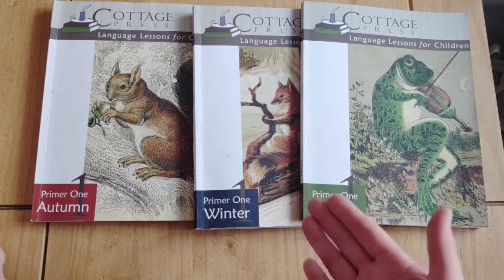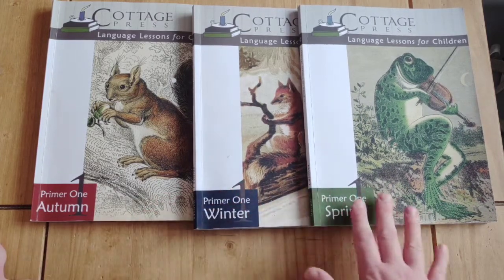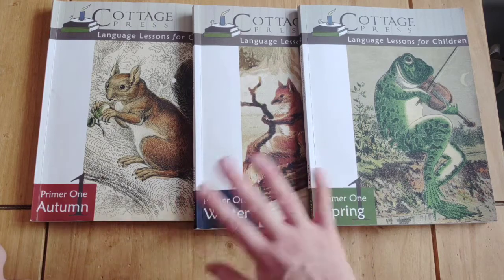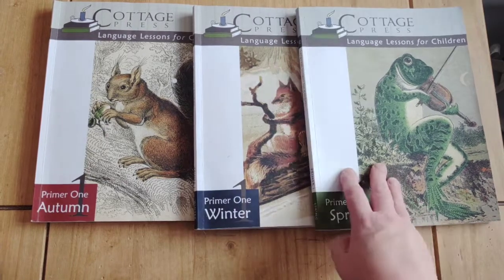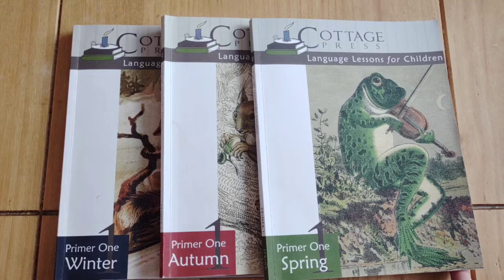My daughter did a great deal of it independently, and more so as we progressed. She started doing her own readings as well. It was really nice — I would totally use it again with a younger child if I felt it suited them. It's a really sweet, simple curriculum. It was always the plan to carry on to Primer Two, but the reason we came away from it was that my daughter really got into writing.